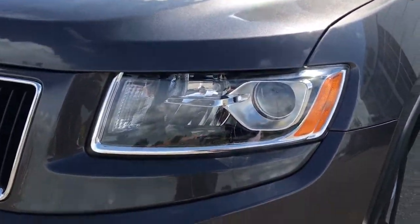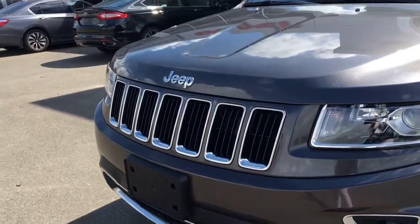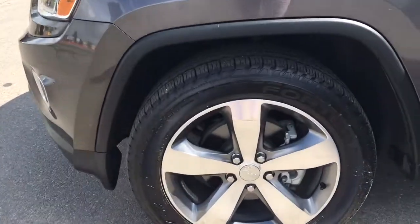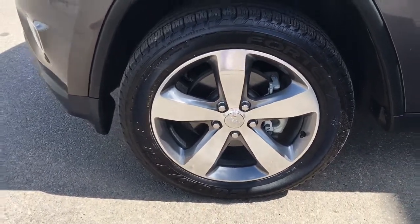Daytime running light, signal light indicator, and some fog lights down there. Legendary Jeep grille of course, and some nice chrome badging. Coming around to the front tire, they are Goodyear all-season tires mounted on top of a 20 inch factory Jeep rim.